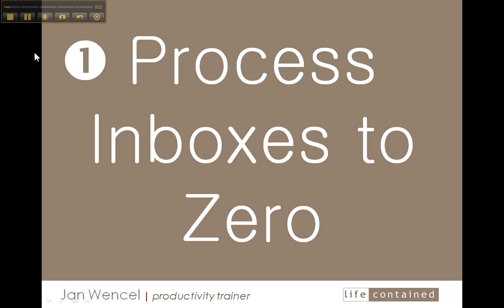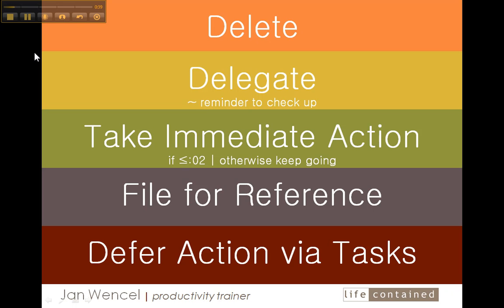It's a five-step process. The first step is to process my inboxes to zero. This includes both my email inbox as well as those papers that I might have collected in a paper inbox throughout the week. When I say process, I'm talking about making decisions — one of five: delete or discard, delegate, take immediate action if it takes only a few minutes, file it in my reference system, or defer the action by creating a task in Outlook.